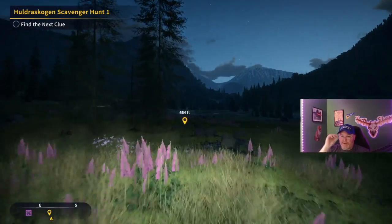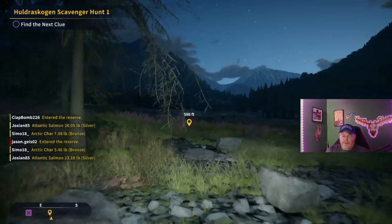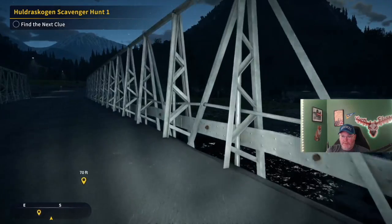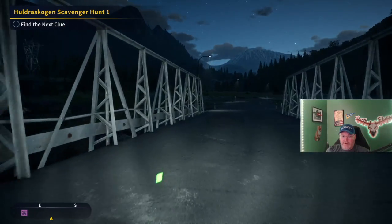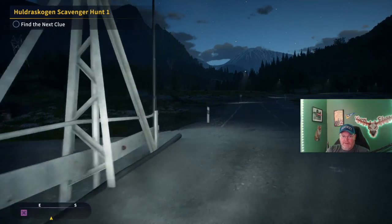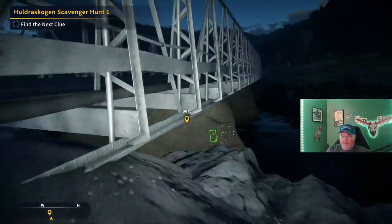It's our third clue right here on the bridge. Where is it? Under the bridge. Oh, there it is — right here.